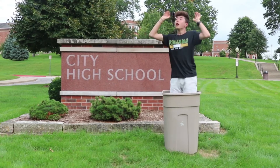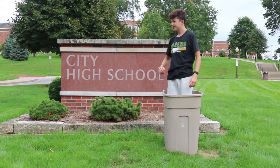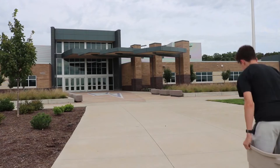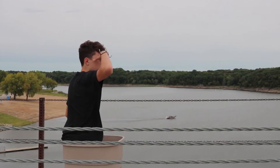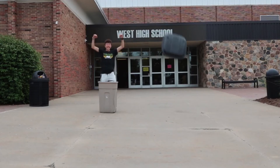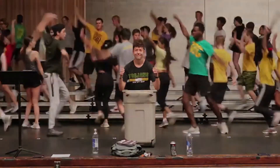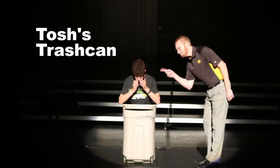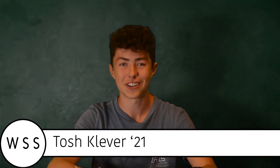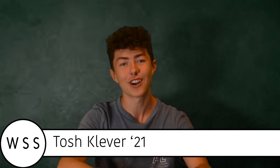That will be it for our first West High Weekly of the year. But now, on to our new sports anchor. Hi, welcome to Tosh's Trash Game. I'm new sports anchor Tosh Clever.